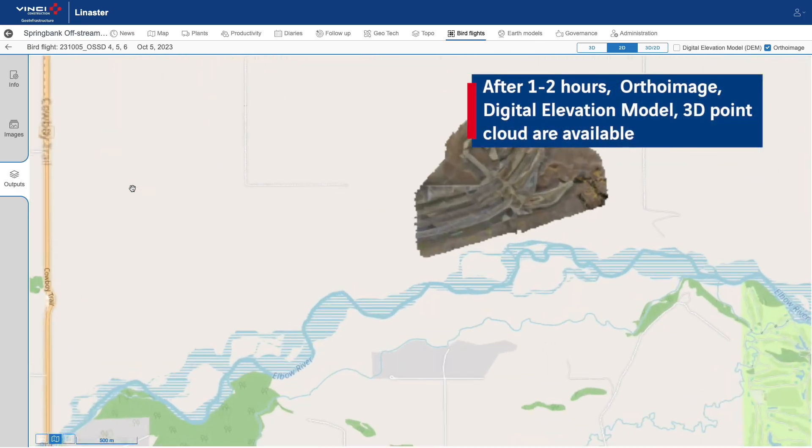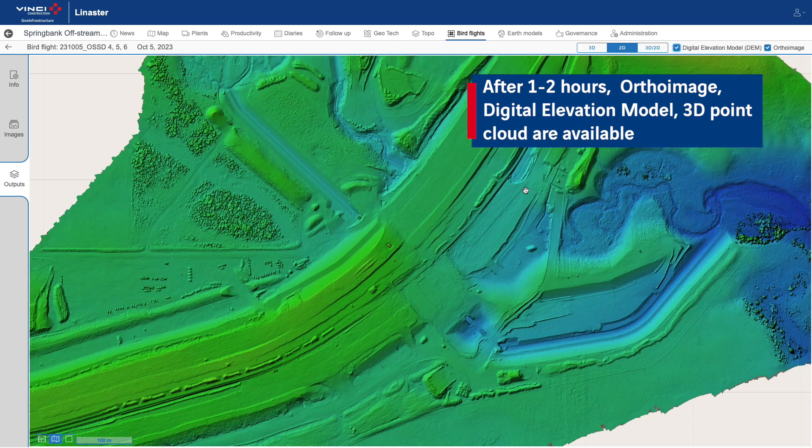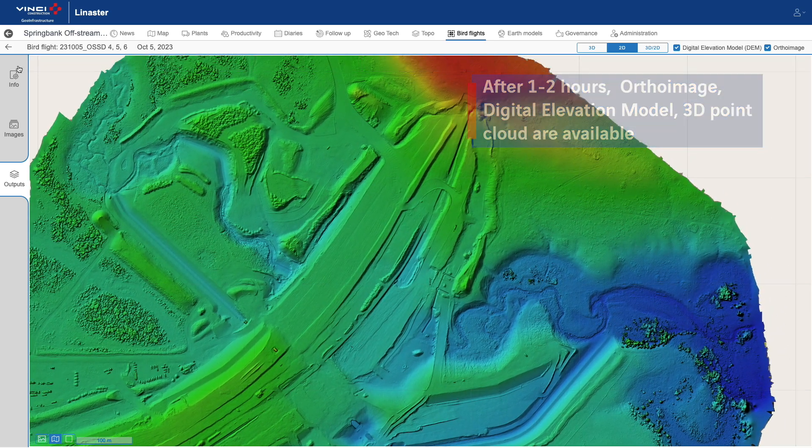During the process, ortho images, digital elevation models and 3D point clouds are optimised for smooth and fast navigation.